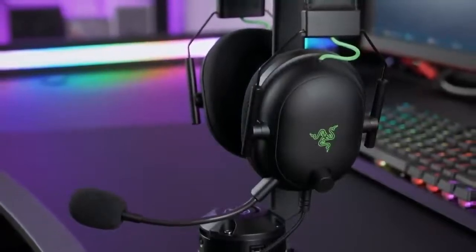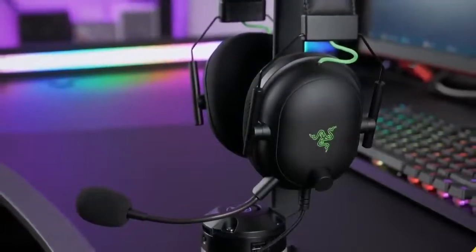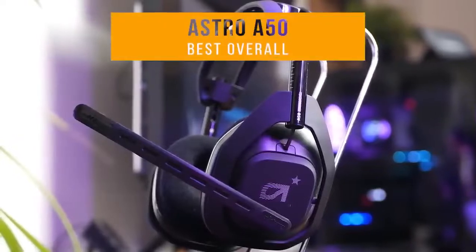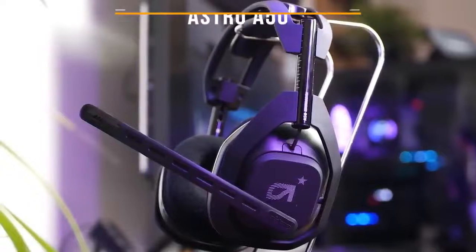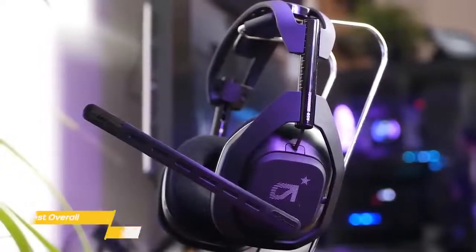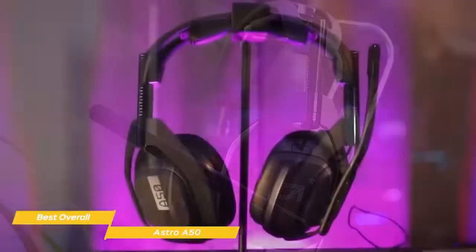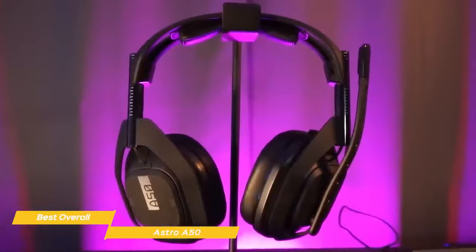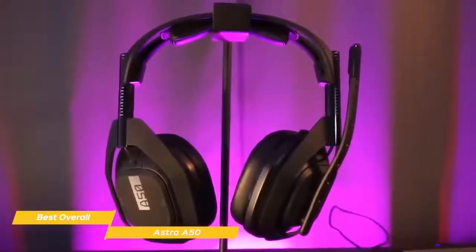Next up, the Astro A50 — our pick for best overall gaming headset. With its comfortable design, bulletproof wireless connectivity, long battery life, and customizable audio, the Astro A50 has a lot going for it. The price is high, and you'll need two different models if you game on both PlayStation and Xbox, but as a quality all-rounder, the A50 is difficult to dismiss.